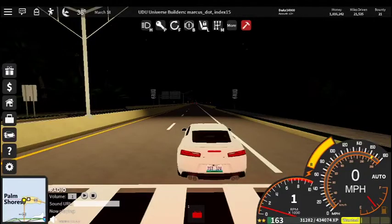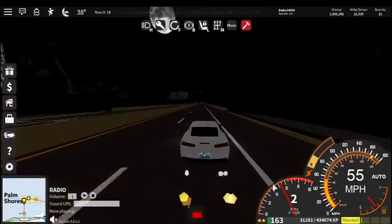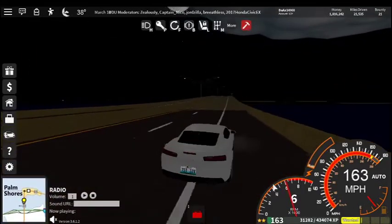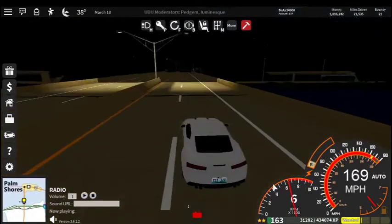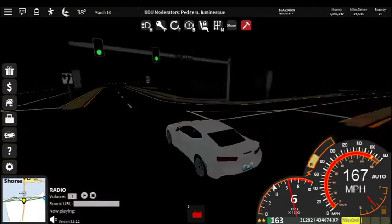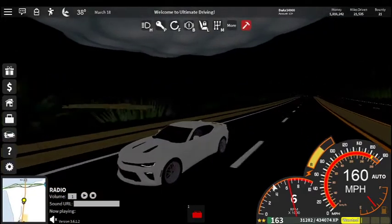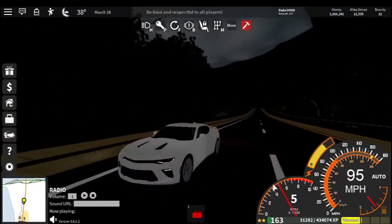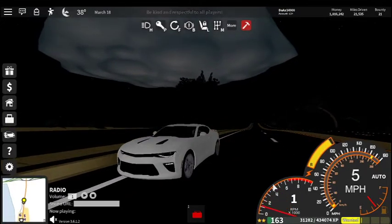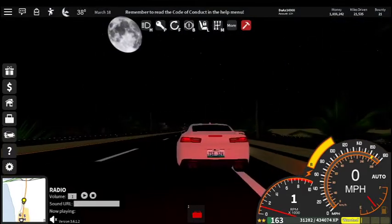Starting off with the Camaro SS acceleration. Through the burnout, it does accelerate fairly quickly. But after driving stuff like the GT500, I'd say it accelerates about as quickly as the RCF — which isn't that bad, but it isn't that fast either. It goes about 168 as its top speed, which also isn't bad. So the acceleration and top speed aren't too bad — they're actually pretty good.